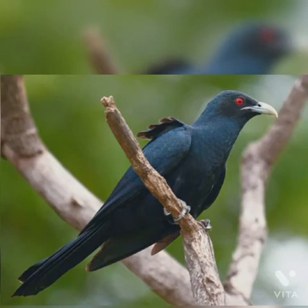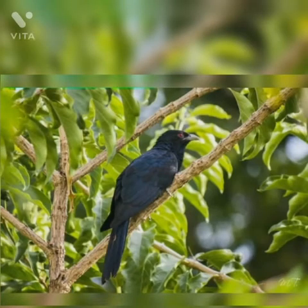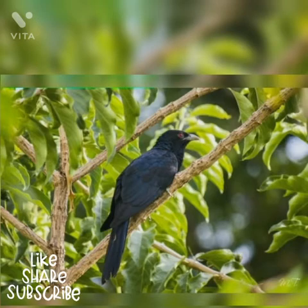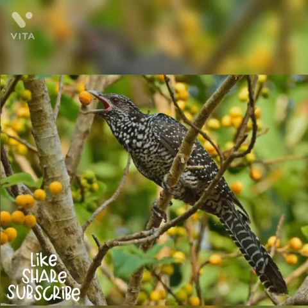Hi friends, let me introduce you to the common birds around us through my videos. Today let us know about the bird Asian Koel. Common name Asian Koel, scientific name Eudynamis scolopaceus, family name Cuculidae, size 39 to 46 cm. This is a large familiar bird from the Cuckoo family.